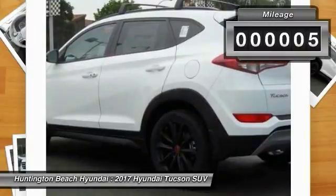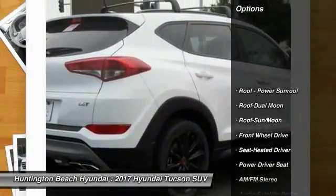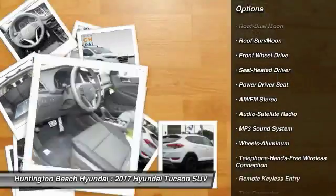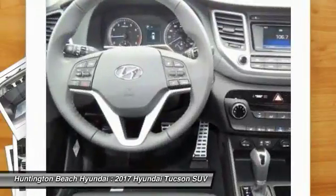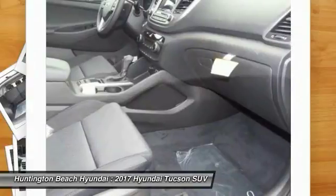This vehicle has less than 100 miles. Here are some of this vehicle's great options: traction control, anti-lock braking system, moonroof, Bluetooth wireless data link for hands-free phone, air conditioning, power steering, cruise control, aluminum wheels, and rear defrost.